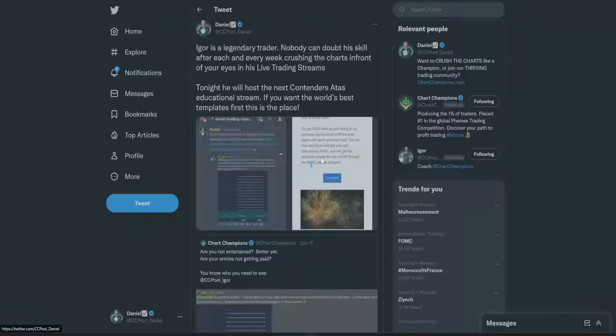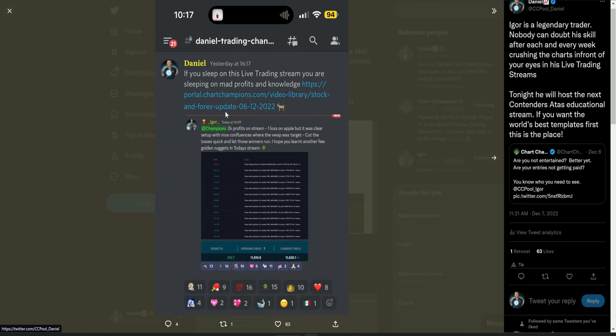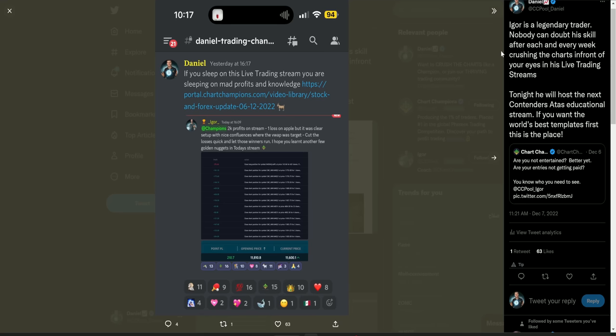Igor's also got all the live trading streams. If you want to catch up, on the 7th of December he made $2,000 profit in one stream — all trades taken on stream, showing you the reasons of entry, exit, and stop loss, with all the golden nuggets dropped during those livestreams. He's obviously had another one yesterday — these are like two-and-a-half-hour live trading streams. If you want to get in on that education and the live trading, that's all over at chartchampions.com.